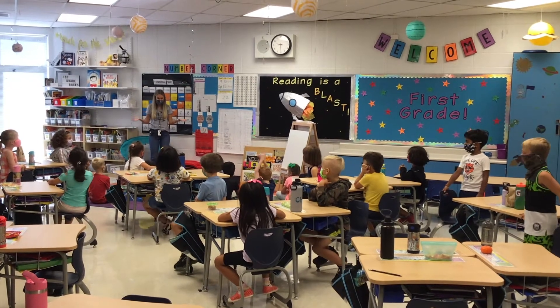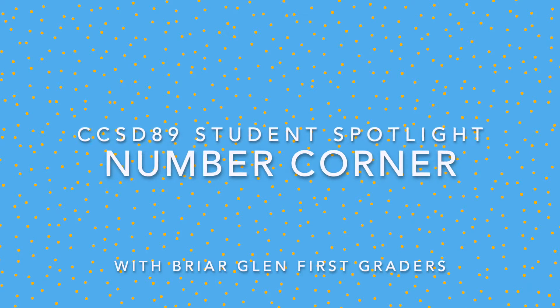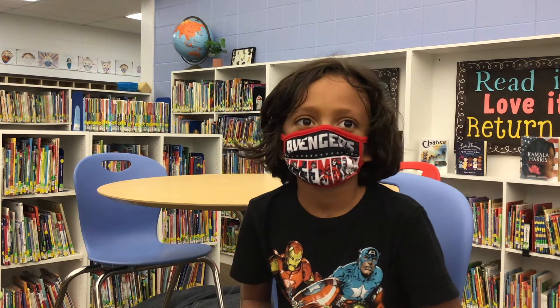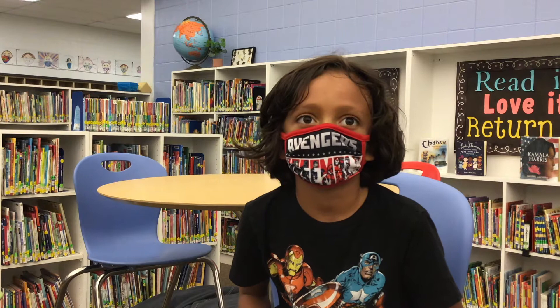What are we going to do today? Number Corner! We do Number Corner every single day around 9 a.m.